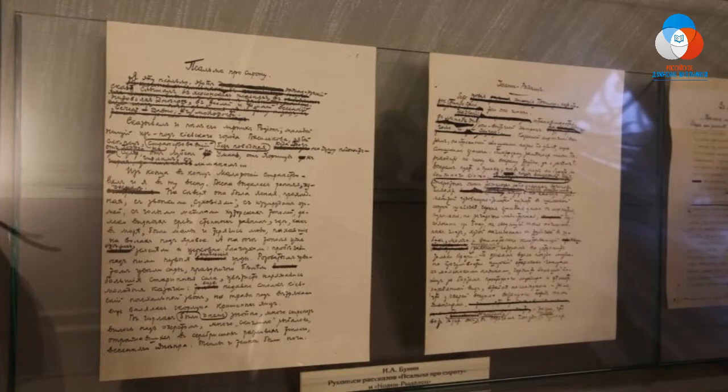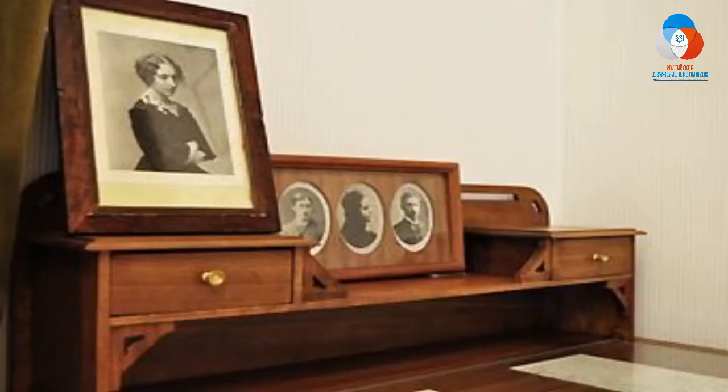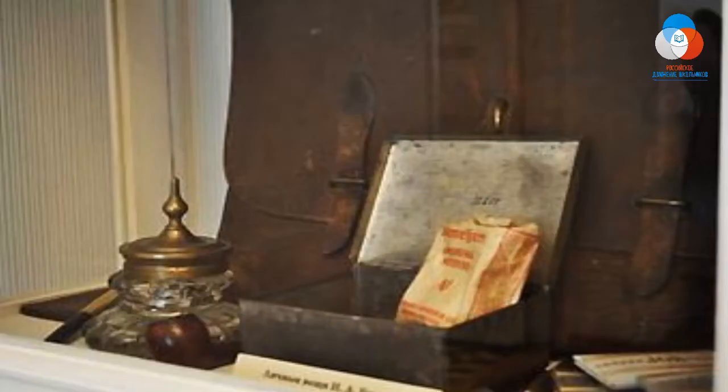В музее экспонируются личные вещи Ивана Алексеевича: пробковый шлем, в котором он путешествовал по странам Востока и Цейлону, его ручка, чернильница, мундштук, курительная трубка, табакерка, портфель.